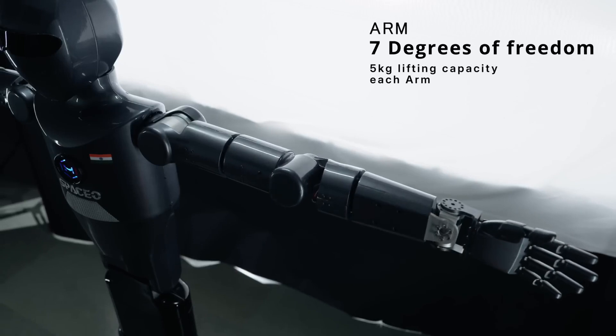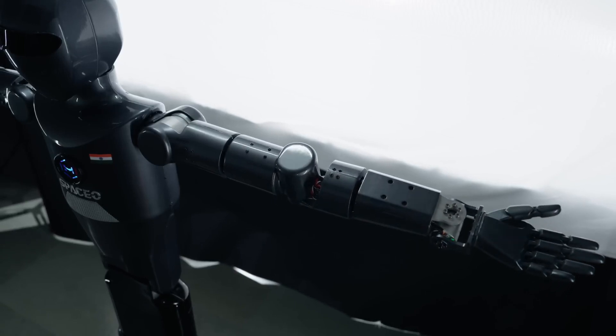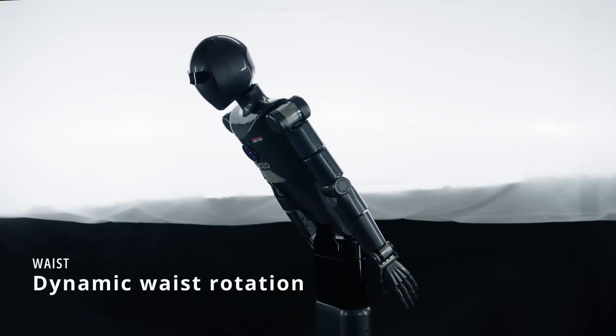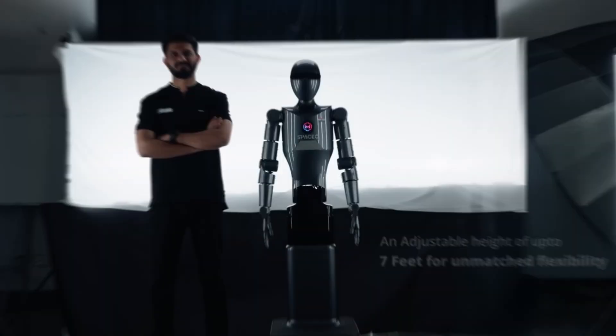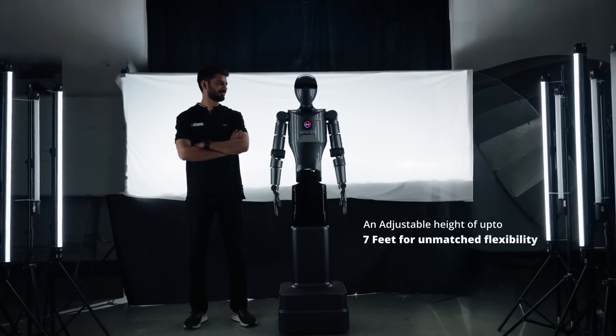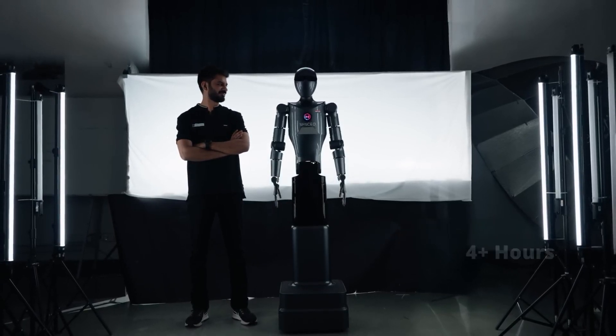It has seven degrees of freedom in its arms, allowing for intricate and precise movements, while a dynamic waist rotation enhances its range of motion. One of its standout features is an adjustable height that extends up to seven feet, ensuring adaptability across different tasks and workspaces.